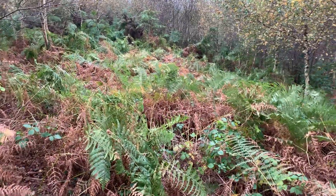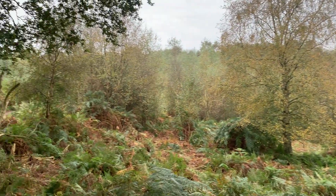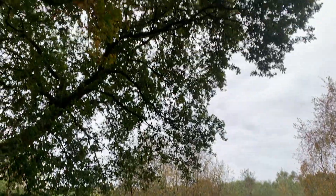Lots of bracken and then silver birch, the next coloniser which will take over after the bracken, and then it will allow bigger trees like oak and ash to take over.